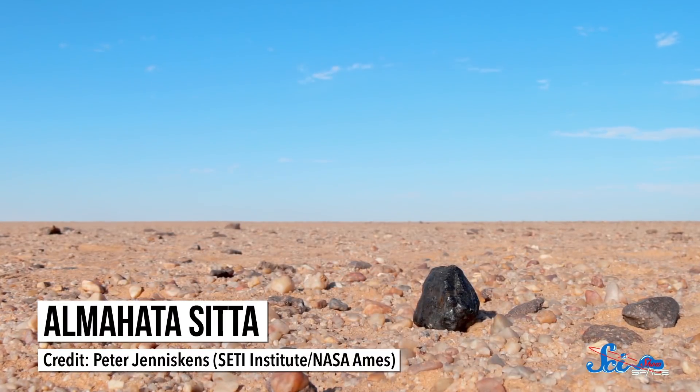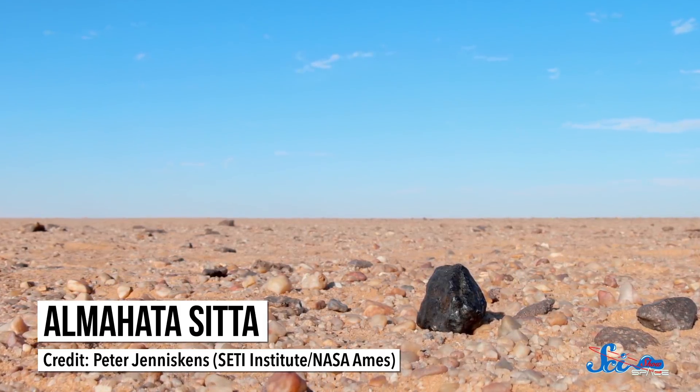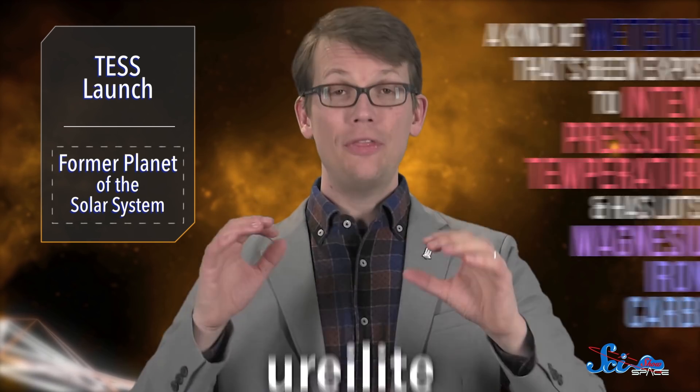Now, researchers have announced they've found concrete evidence for a lost protoplanet in the Almahatta Citta meteorite, which exploded over Sudan in 2008. Specifically, this rock is a ureilite, which is a kind of meteorite that's been exposed to intense pressures and temperatures, and has lots of magnesium, iron, and carbon. We think all ureilites came from one original parent body, but we're not totally sure. Either way, they definitely formed under some extreme conditions — the kind of conditions on par with the inside of Earth.